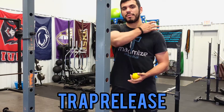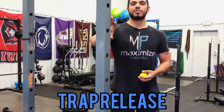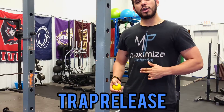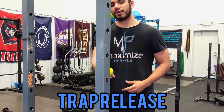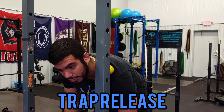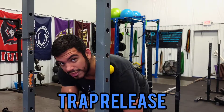Anytime we get into any type of mobility we always want to start with some kind of myofascial release. So we're going to start with a trap release, which will focus primarily on that trapezius muscle that sits between the shoulder and the base of the neck. We can get into a doorway — I'm going to use a rack today — and we're going to use a lacrosse ball or a tennis ball depending on your pressure tolerance. To find the area, we're going to go about two finger widths above the spine of the scapula, and then lean in to get that trap.